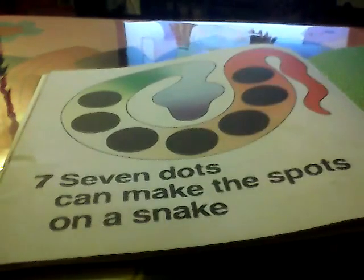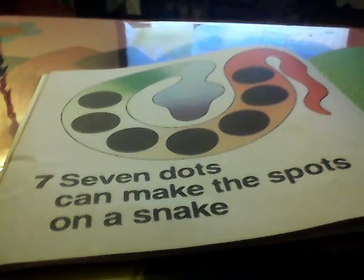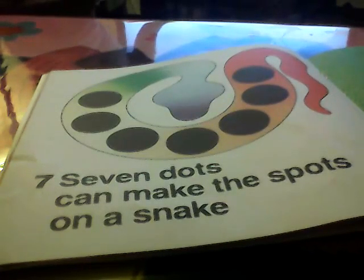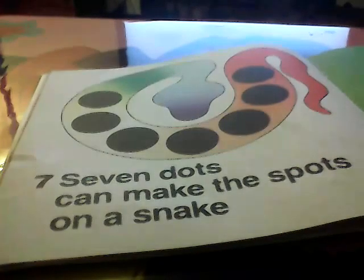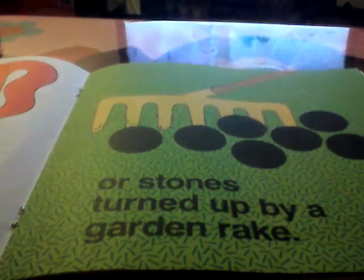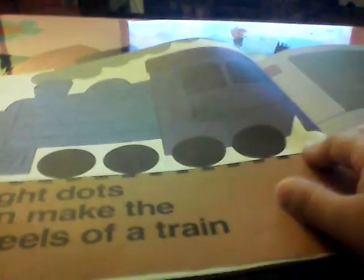Seven dots can make the spots of a snake, or stones turned up by a grand garden rack. Eight dots can make the wheels of a train.